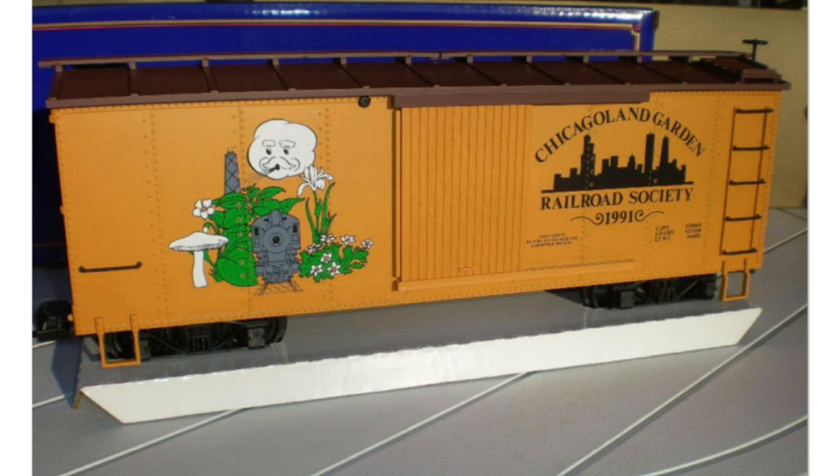Next up we have a custom run done for the Chicagoland Garden Railway Society, done in 1991 on an American series simulated steel boxcar with a wood side door.